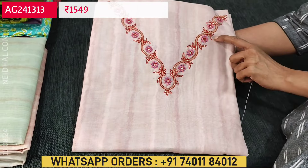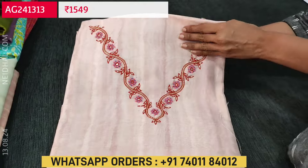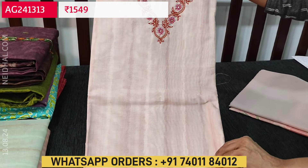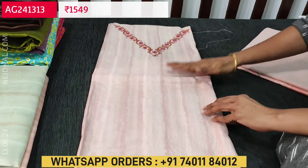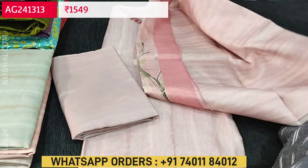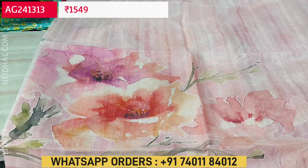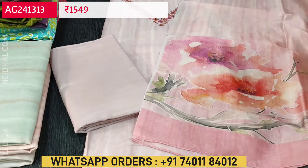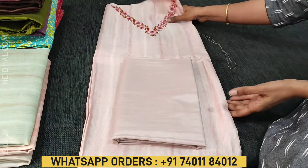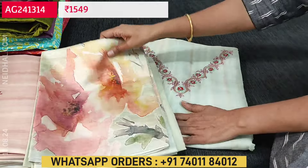The next design is fancy silk cotton, lightweight fabric in pastel pink. Sober prints all over, with a neckline featuring beautiful work with cut bead, sugar bead and thread work beautifully done on the yoke — a simple and elegant piece. It's a digital printed silk cotton fabric; lining is needed. We have matching silky fabric for the bottom and a digital printed silk cotton dupatta — very lightweight with colorful abstract print. The cost of this three-piece set is 1549. Totally four colors are available, all in pastel shades — a very elegant office wear set.